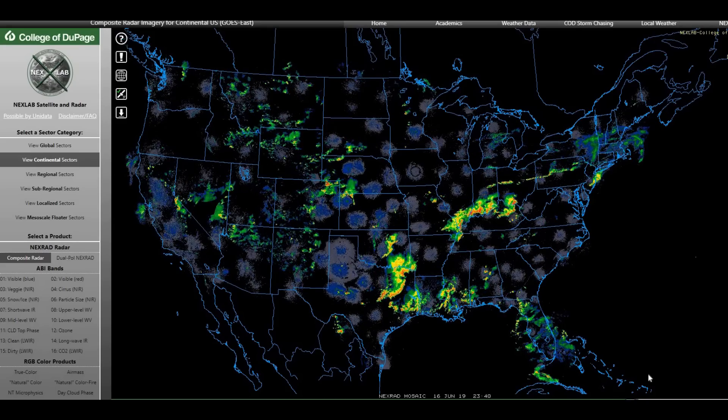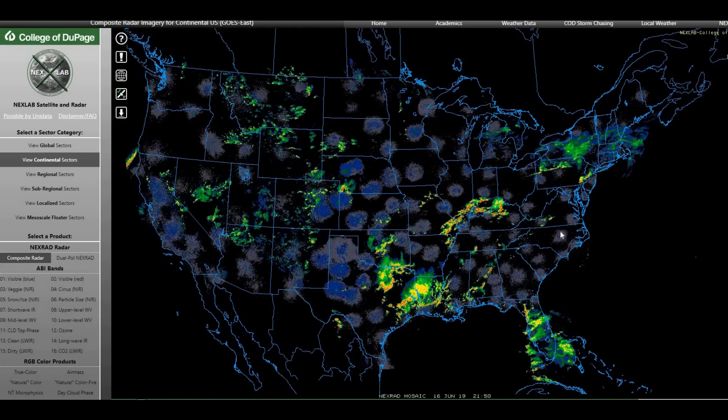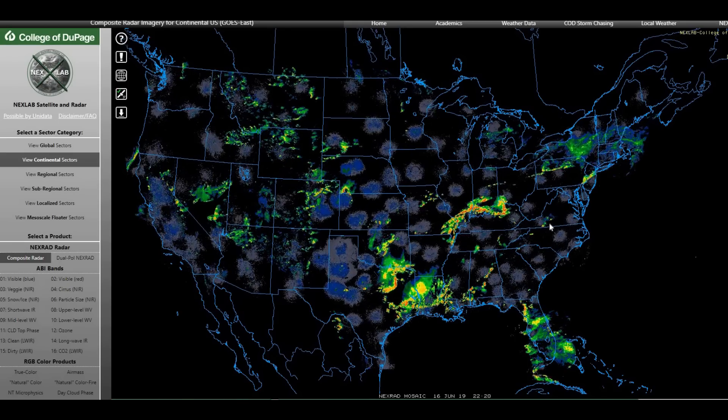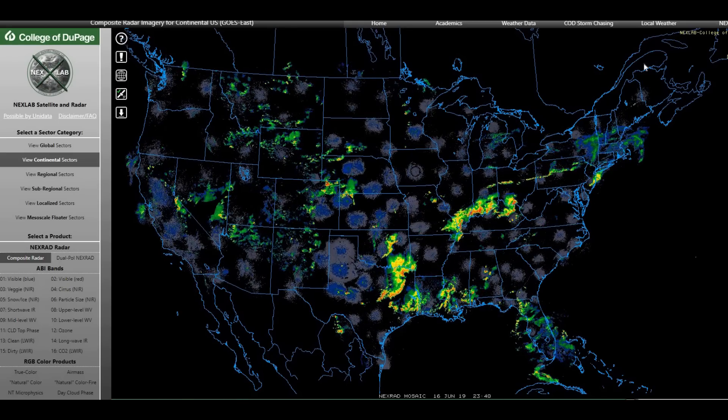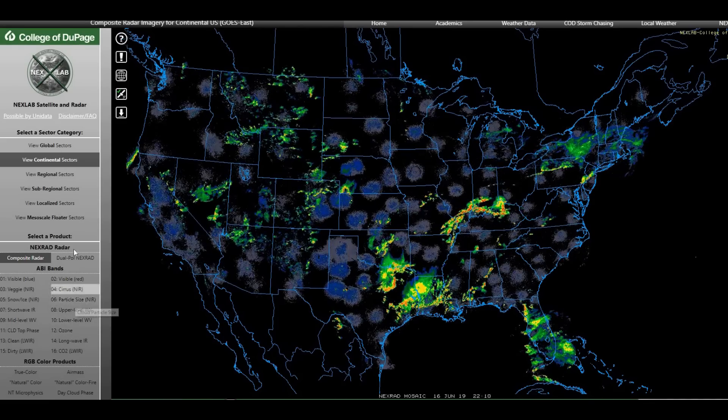So here's what we got, guys. Look at this — anything look weird over here in the Virginia area? It's real bright and green, and it's actually like changing the weather different colors. Let's zoom in on this. So this is the College of DuPage map. You just look up College of DuPage, you guys will find it.